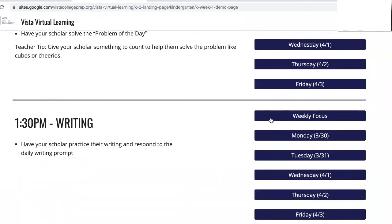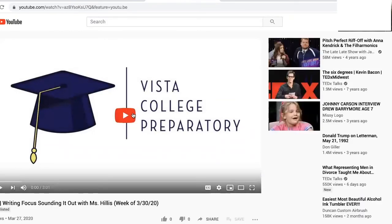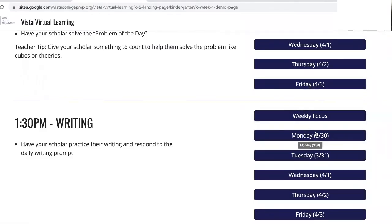At 1:30 have your scholar practice their writing. At the beginning of each week have your scholar watch the weekly focus video. On each day click the day of the week and follow the button to today's video.